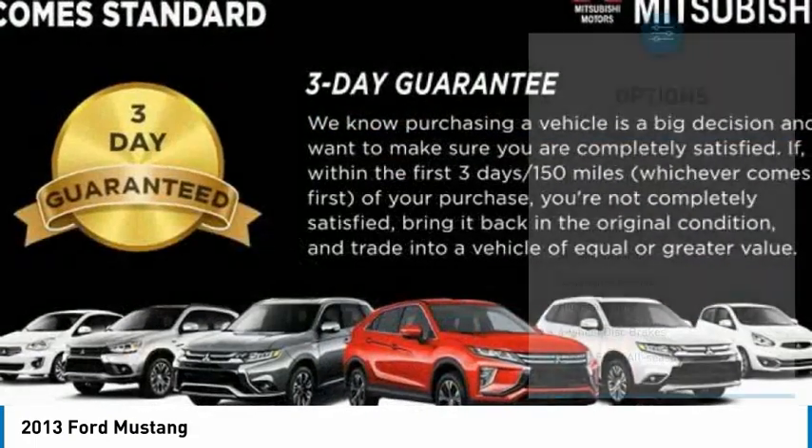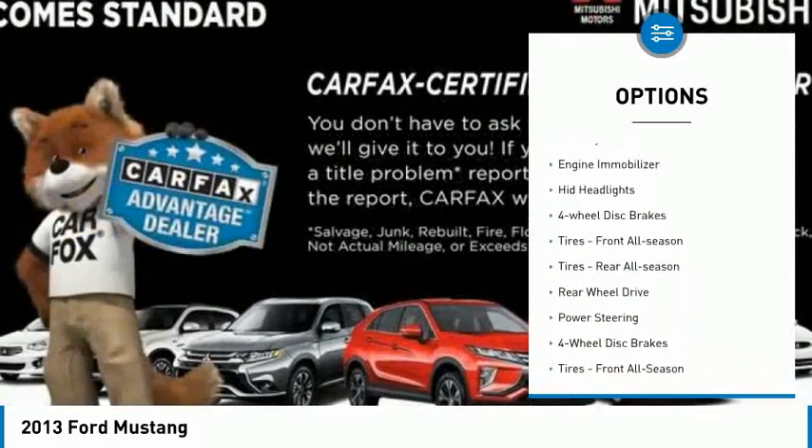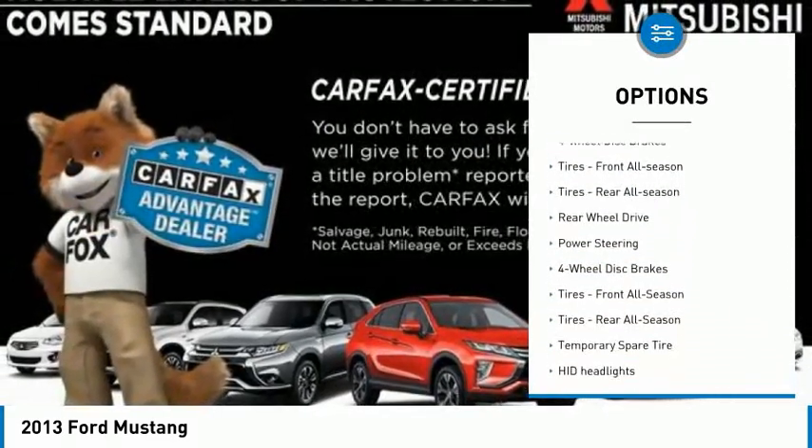Here are some of this vehicle's great options: tire pressure monitor, aluminum wheels, rear spoiler, traction control, stability control.